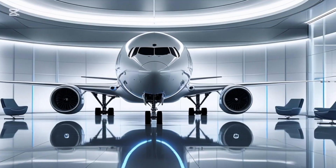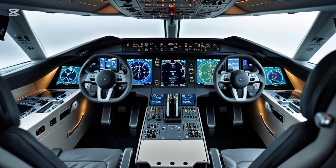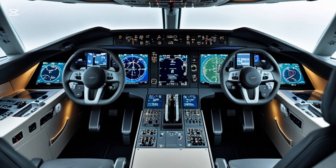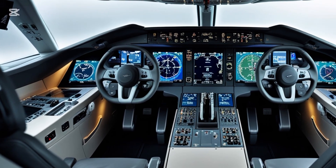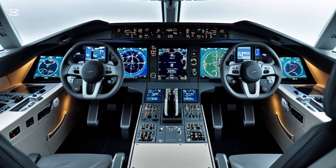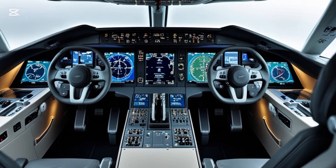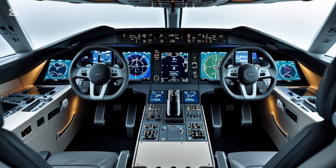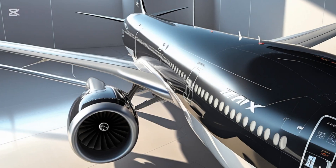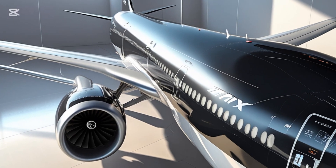Several major airlines have already placed orders for the 777X, including Lufthansa, Emirates, Qatar Airways, Singapore Airlines, and British Airways. Emirates, in particular, is the largest customer and has been very vocal about its expectations for this aircraft. Once it enters service, it's expected to become a flagship aircraft for many of these carriers, especially on high-demand long-haul routes.